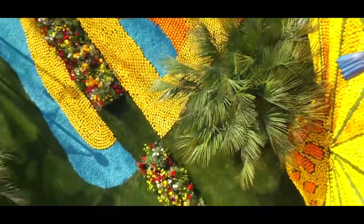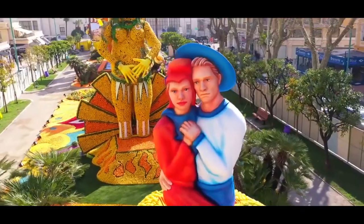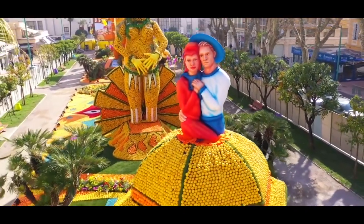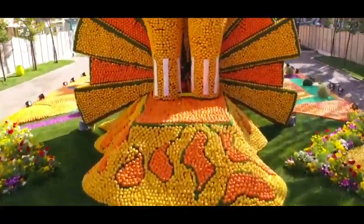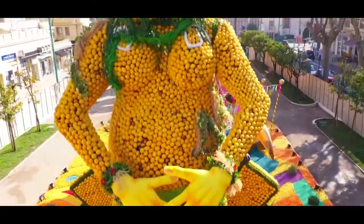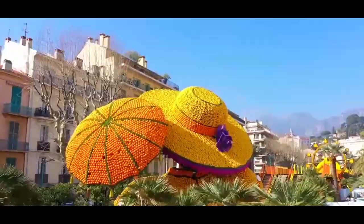Artists design and create amazing giant statues for the festival, using over 145 tons of lemons and oranges. The artists make everything from giant bananas to dinosaurs, and some of the statues can measure more than 10 meters tall.